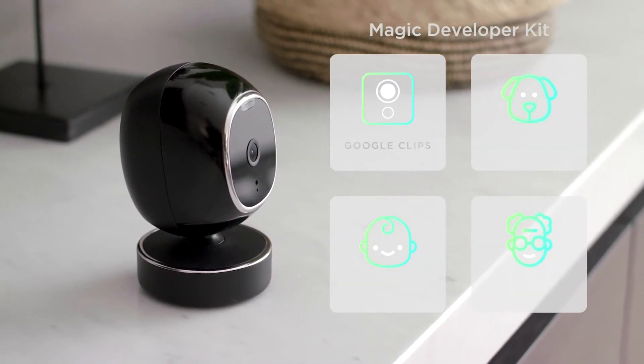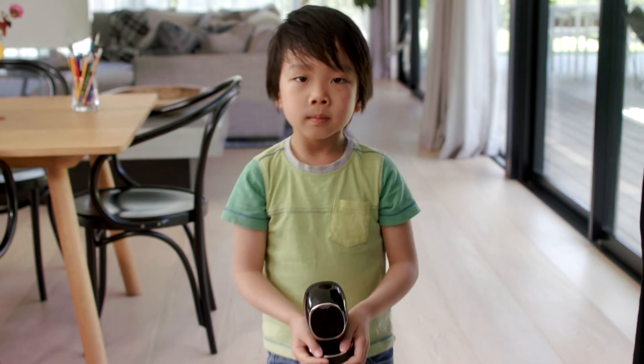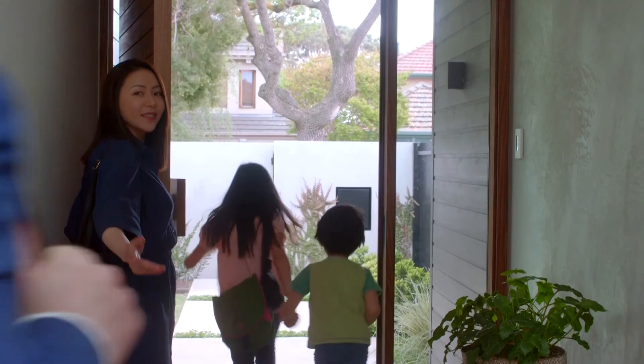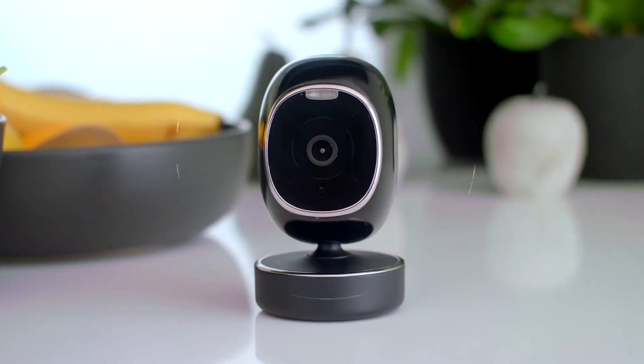With new developer kits, you can make SimCam your Google Clips, pet monitor, baby monitor, or even elder monitor — all in one easy-to-use camera. So help us help you: pledge now to see SimCam in your home, the new generation in smart home security.